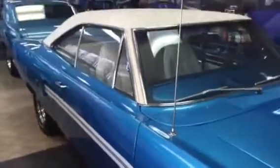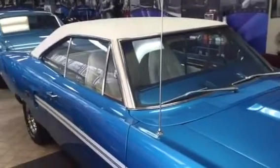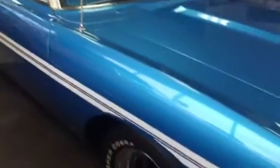This is a matching numbers 1970 GTX with a 440 — the only way they came. And it's the best color combination out there. It's got the B5 blue, the white vinyl top, white interior, bucket seats, and a console.